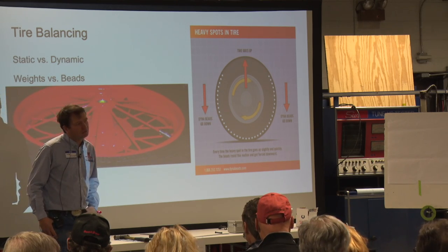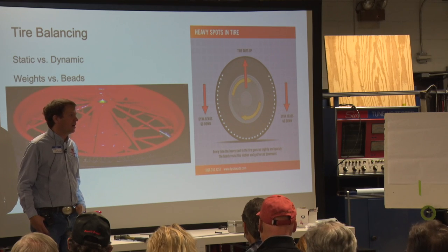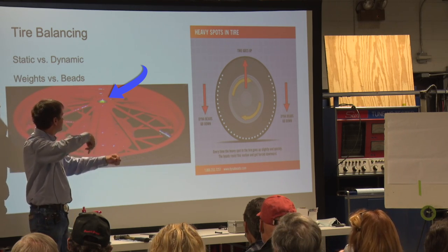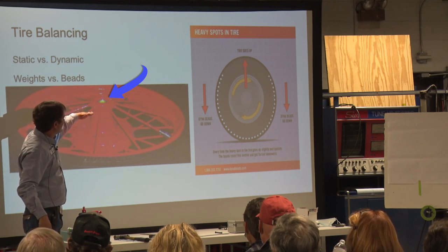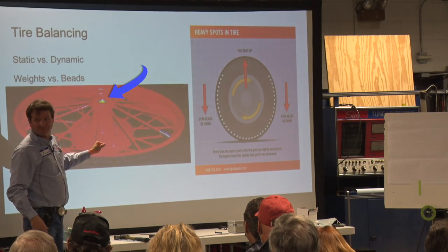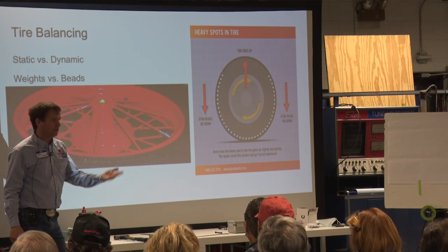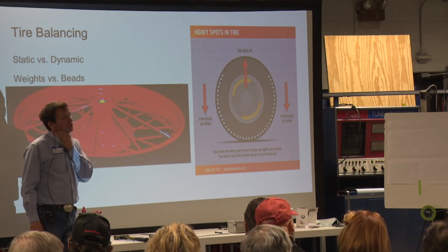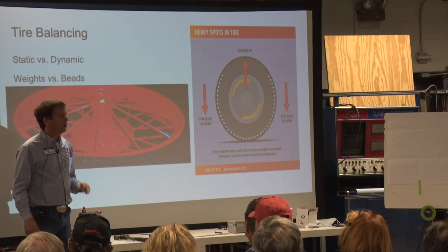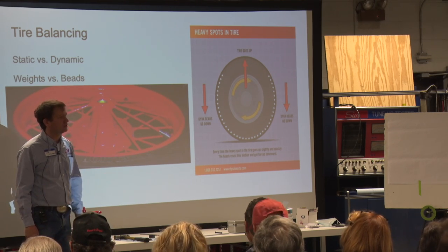Question from the audience about bubble balancers for spoke wheels: a bubble balancer has a point the wheel sits on with a bubble level in the center. If the wheel is off balance it will tilt, so you get the bubble centered by adding weight. Adhesive flat lead weights on the inside work quite well. Harbor Freight sells bubble balancers now for 30 or 40 bucks.